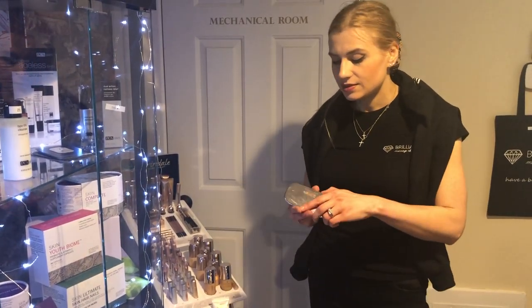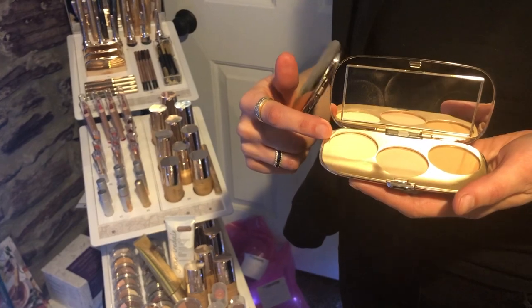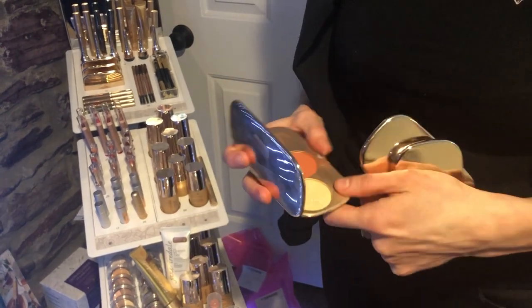For example, this one they call the contour trio, but it can actually be used as eyeshadow as well. Isn't that amazing? And they have one that's matte and one that's sparkly.